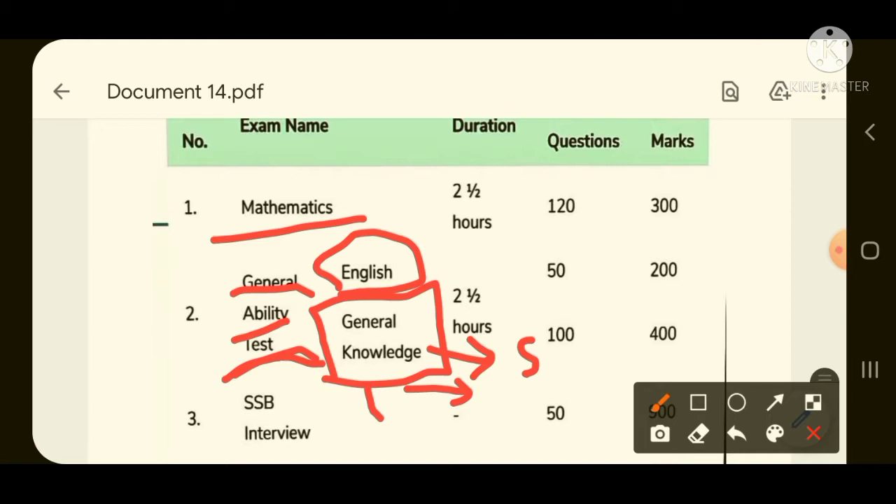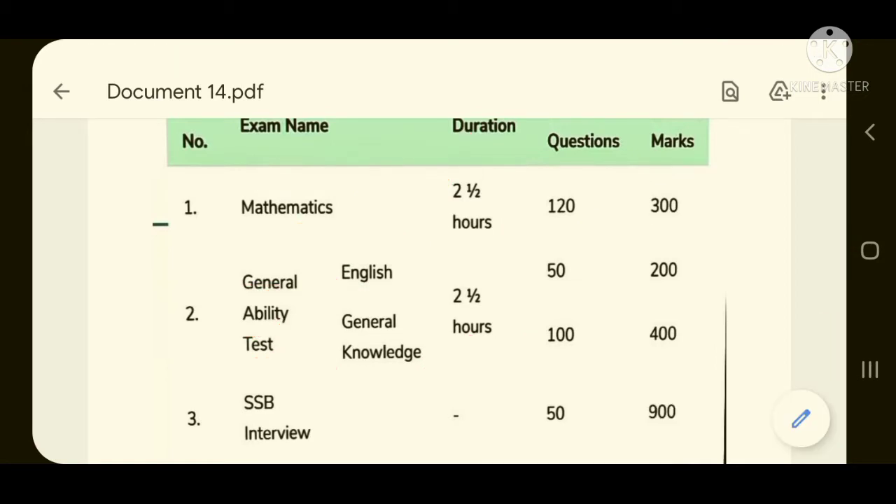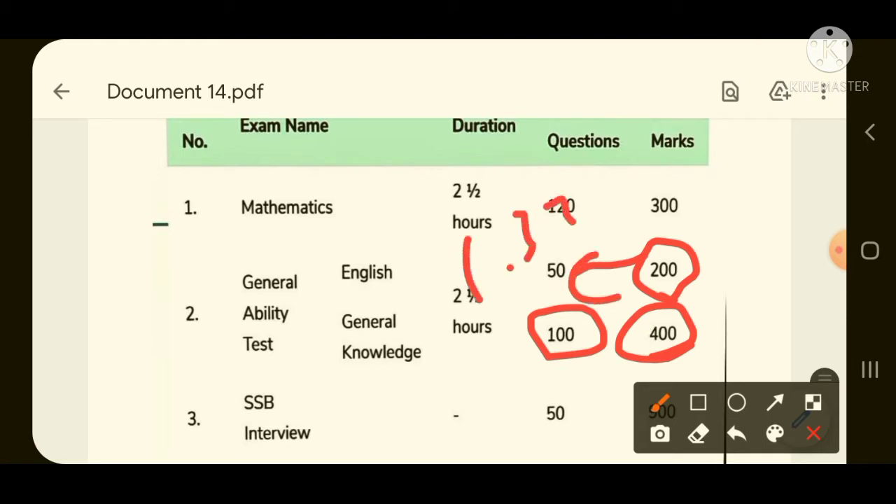Mathematics is for two and a half hours, constituting 120 questions with each question worth 2.5 marks, totalling 300 marks, with a negative marking of 0.833. In the General Ability Test, English has 50 questions worth 200 marks, and General Knowledge has 100 questions worth 400 marks, with a negative marking of 1.333.